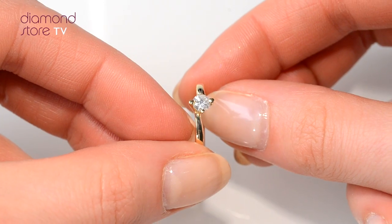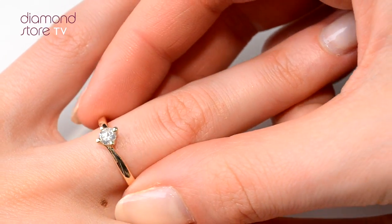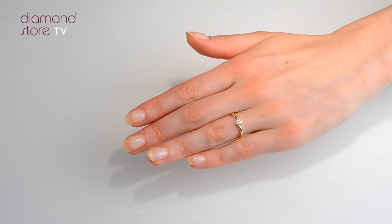Handcrafted and hallmarked in the UK using only the finest ethically sourced diamonds, our rings are fully backed by our 5 year guarantee.